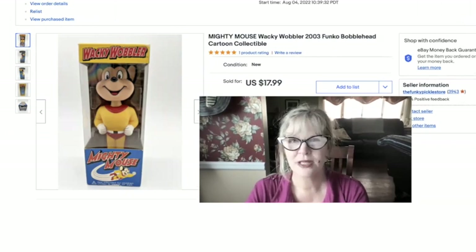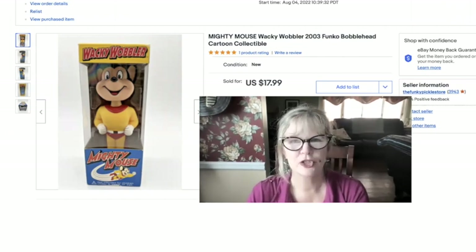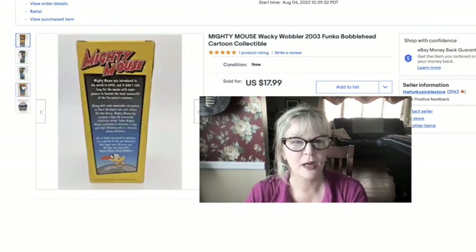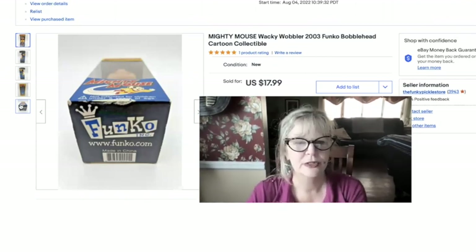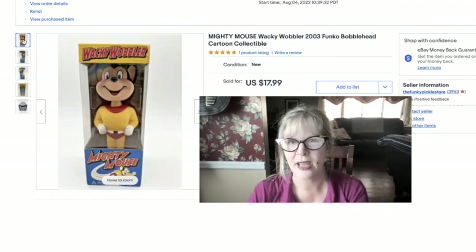This came from the same estate sale where we got the dolls. When I see Funkos I usually get them if they're cheap. I think we paid $300 for everything there — we went back three times, giving them $100 each time because they kept bringing more stuff out of the house. The box wasn't perfect, which hurt the price, but that's fine. Mighty Mouse Wacky Wobbler by Funko — sold this one for $18.